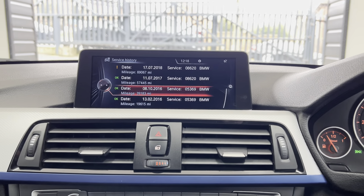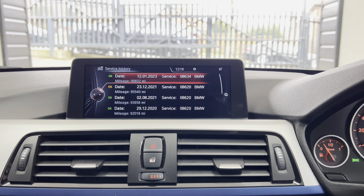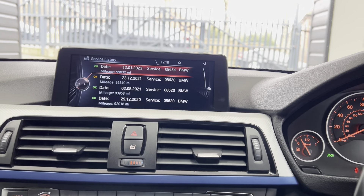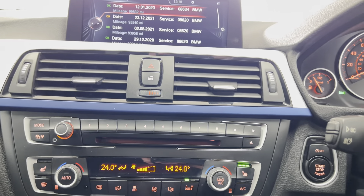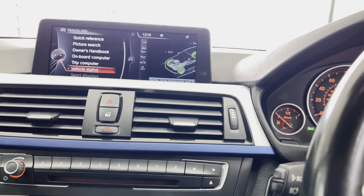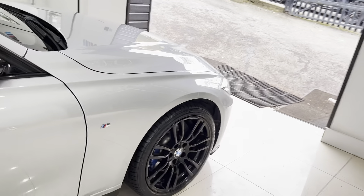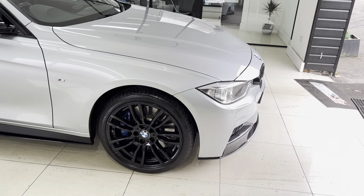It has extensive service history with BMW, all the way up to the most recent service which was carried out at the start of the year, so it isn't due a service anytime soon and has been thoroughly looked after with BMW. There is the rear-facing camera. If you'd like to know more on this very well-equipped 335d M Sport xDrive Tourer, please use the links in the description box. Thanks, take care, bye bye.